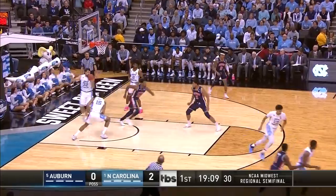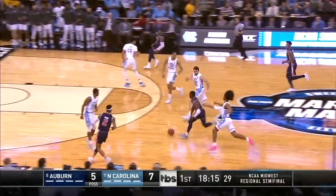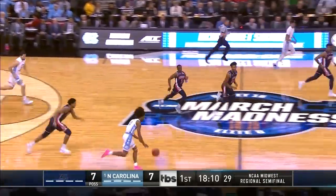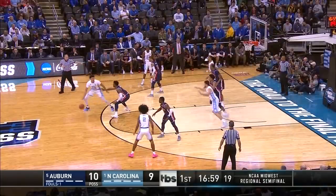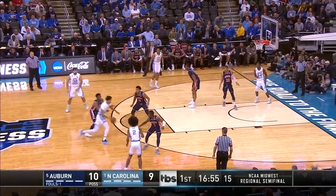A little contact on the inside — Kiki gets the roll. Here comes some more the other way — Harper! A 10-9 lead for Auburn, and they shoot it at 38% as a team. Pretty good combo.